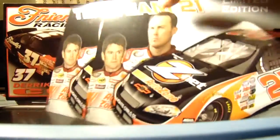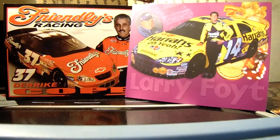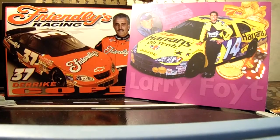These are also obscure — Timothy Peters RCR hero cards. You won't find anything odder than that. Hard to believe they actually made one with Timothy Peters. 2009 Casey Mears — his last year in competitive, or at least somewhat competitive, equipment.